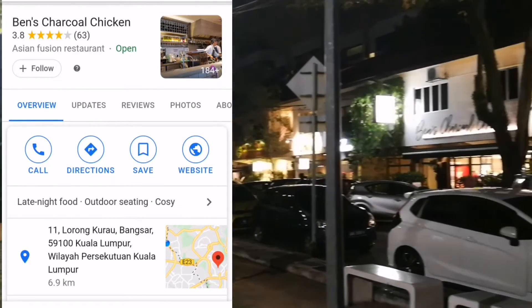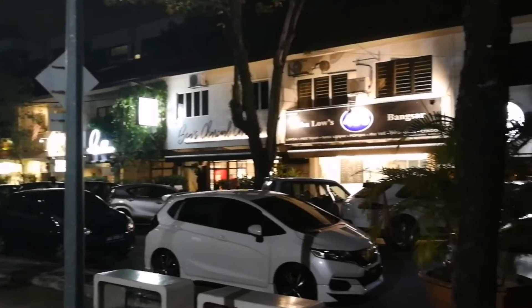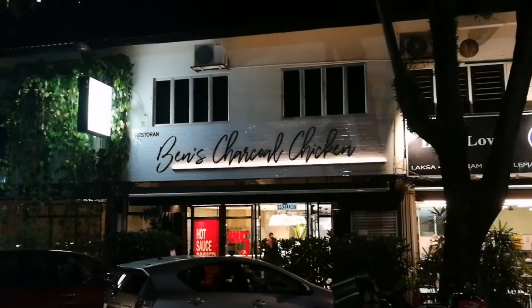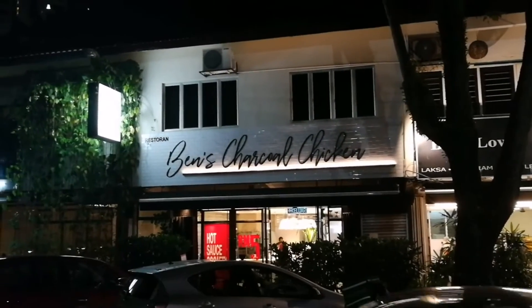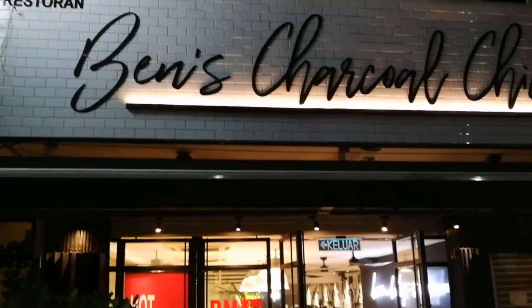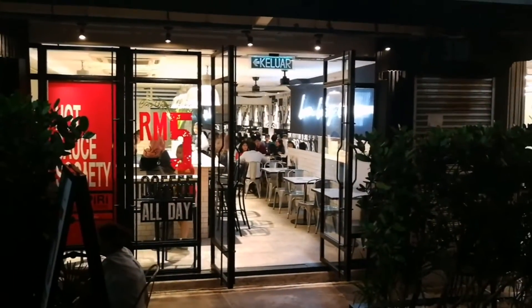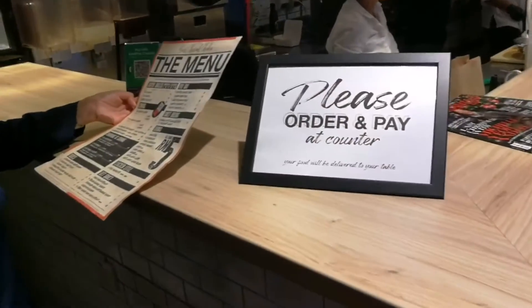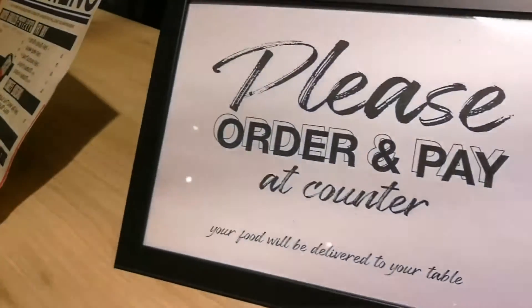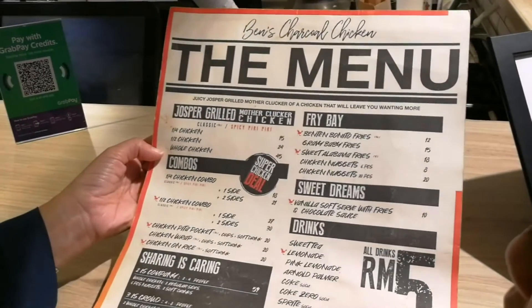Tonight we are going for dinner at Ben's Charcoal Chicken, located in Bangsar. This is Ben's Charcoal Chicken — it's not really a big place, but if you go around 8pm, I think you can get a seat. This is the counter, so you need to order and pay, then they will send you the dishes that you ordered.